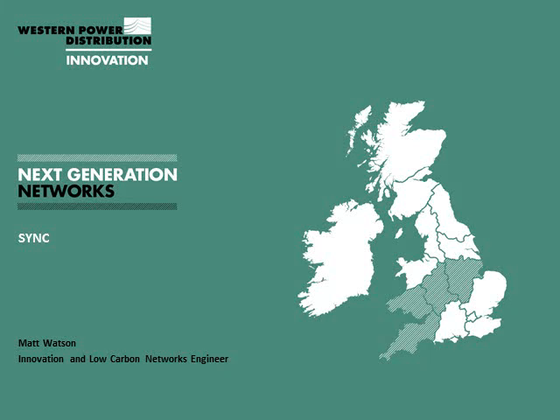Hello everyone and welcome to this quick video summarising the findings from Project Sync. I'm Matt Watson from the Innovation Team at Western Power Distribution. I'm going to spend a few minutes today giving you a quick overview on what we did in the project.